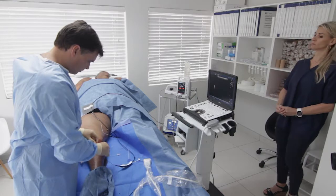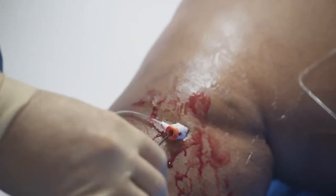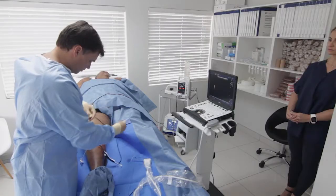The big difference with the modern procedures is that we simply insert a needle into the vein. Since we're still accessing with a needle, a little bit of blood will come out, but generally in our procedures you see about a teaspoon of blood loss as opposed to potentially half a litre of blood loss with the older surgeries.